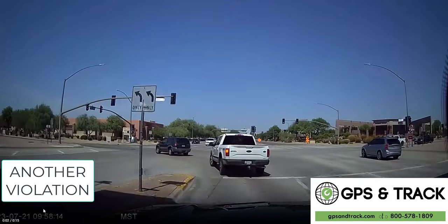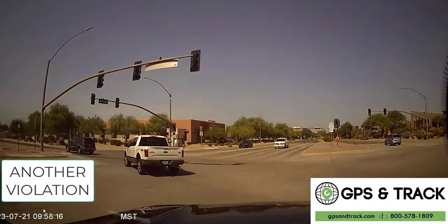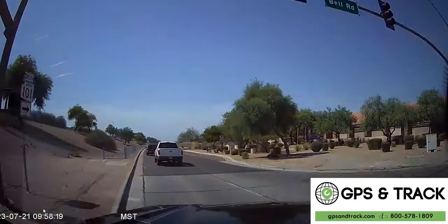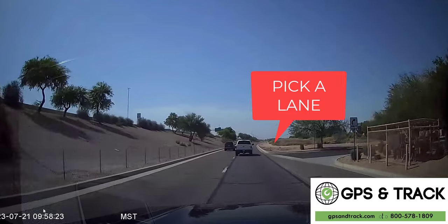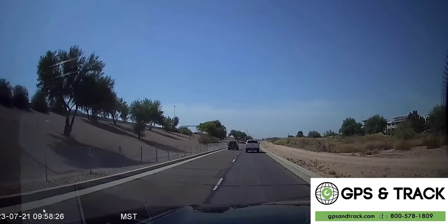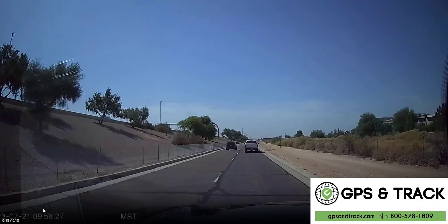This one is kind of a violation — merging into another lane without your blinker on and just not really paying attention. Pick a lane. This is merging from one lane all the way to the other side of the street, so you could have actually hit somebody if they weren't paying attention.